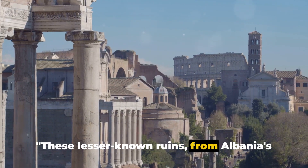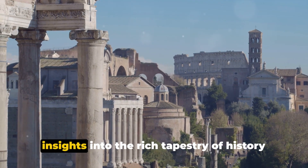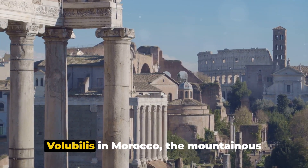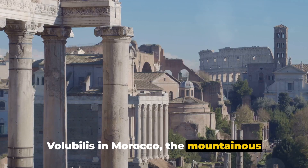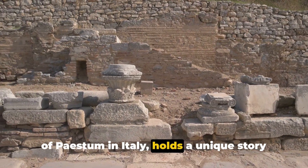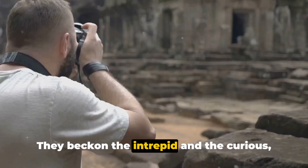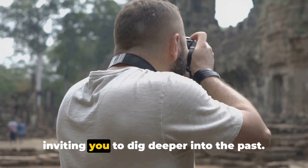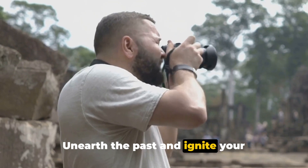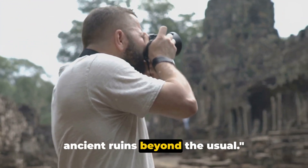These lesser-known ruins, from Albania's Butrint to Greece's Akrotiri, offer unique insights into the rich tapestry of history in Southern Europe. Each site — whether it's the Roman city of Volubilis in Morocco, the mountainous Termesos in Turkey, or the Doric temples of Paestum in Italy — holds a unique story waiting to be discovered. They beckon the intrepid and the curious, inviting you to dig deeper into the past and explore these fascinating ancient ruins beyond the usual.